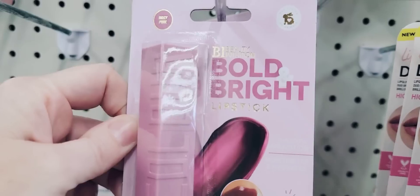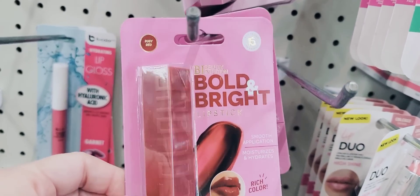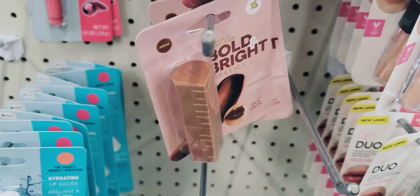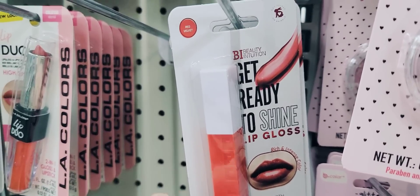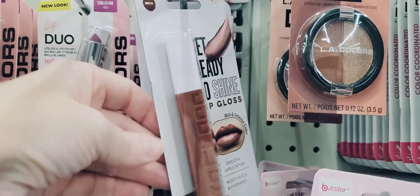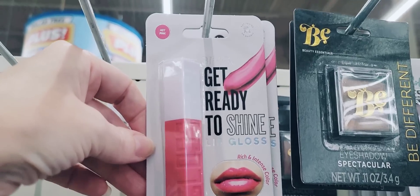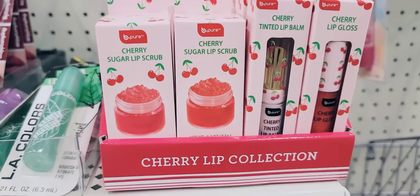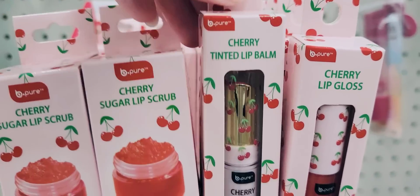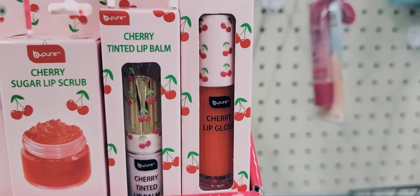They also have some bold bright lipstick in three different shades. They also have this 'Get Ready to Shine' lip gloss that moisturizes and hydrates in three different shades — the exact same colors as the lipstick — so if you want some shine, go ahead and get one to match the shade you bought. Here they have the Cherry Lip Collection: a 0.03 ounce jar of sugar lip scrub, cherry tinted lip balm, and cherry lip gloss by Be Pure. Cute packaging.